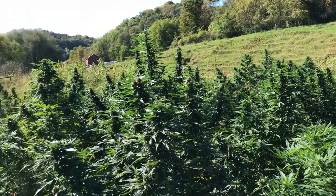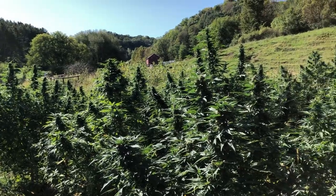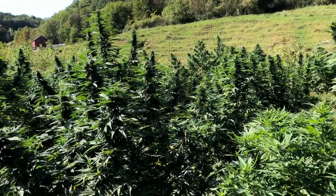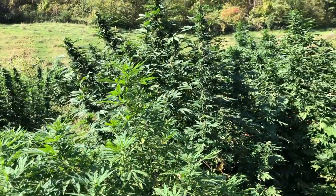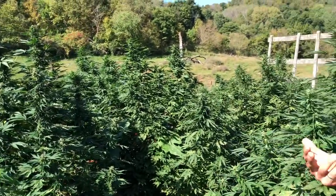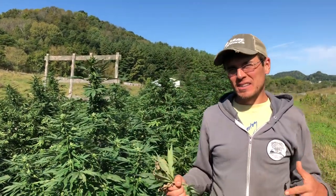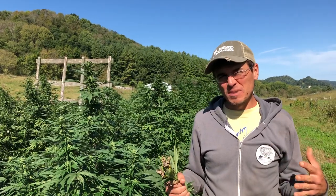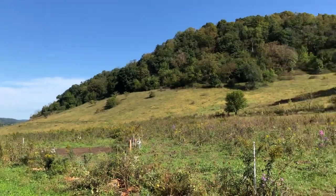We are a regenerative farm so our primary purpose here is restoring ecosystems and building up soil. The main way we do that is by grazing cattle and pigs and sheep and goats and chickens, utilizing those livestock to help create disturbances in ecosystems, provide more niches for more plants to boost diversity, and then also rapidly build topsoil.